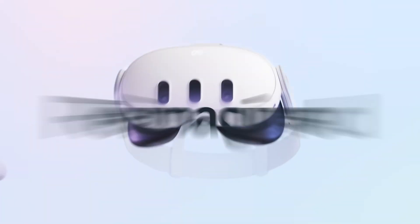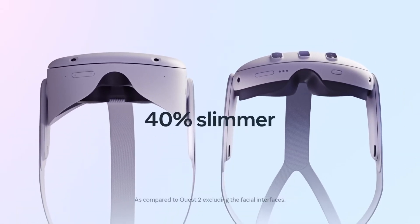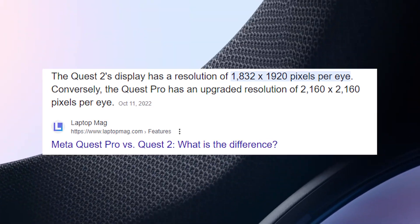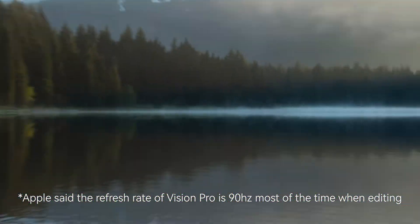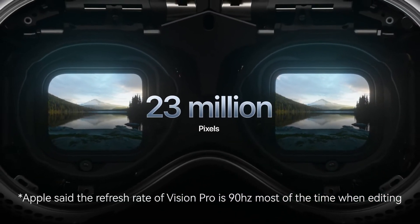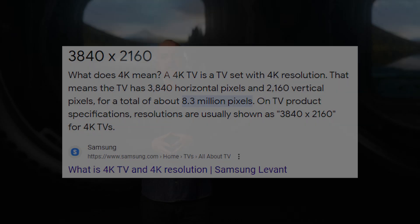Let's start with the display. Both the Quest 3 and Vision Pro will use pancake lenses. In terms of resolution, the Quest 2 is 1832 by 1920 per eye, and we can expect a slightly higher resolution on the Quest 3. Regarding the Vision Pro, Apple didn't reveal the full display specs. All we know is that it uses two micro-OLED panels with 23 million pixels in total, meaning each eye will have more pixels than a 4K TV — that's crazy.